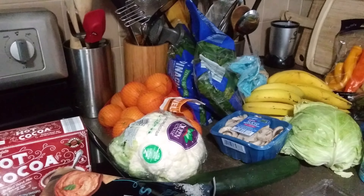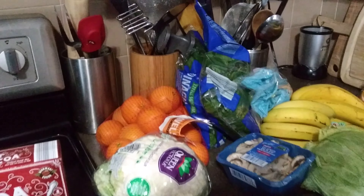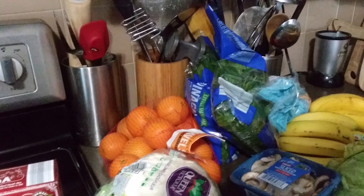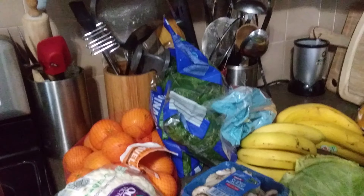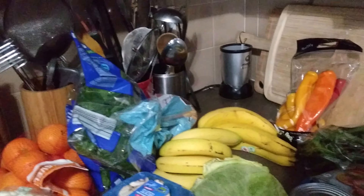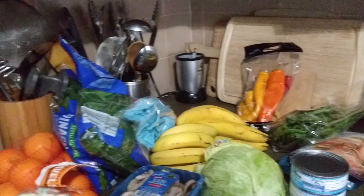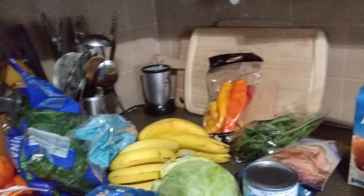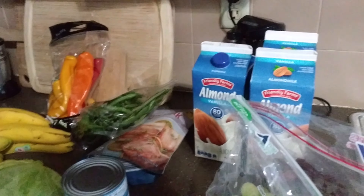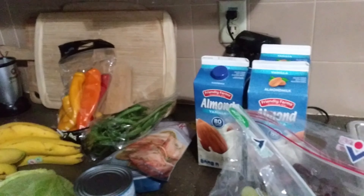I wanted to run out and get a few things. I had stocked up on some chicken breasts — they had it half off and they're typically like six dollars and some change. They had it half off last week, so I stocked up on probably like 10 packs, so I didn't really have to get that this week. My total bill this week came up to $67 and some change. So let's get started.